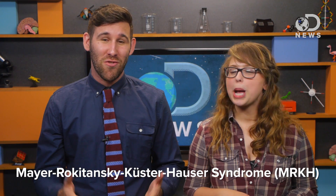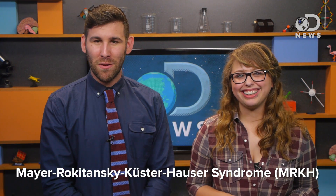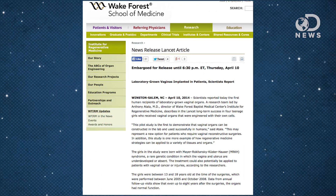The news has broken that four young girls who were given lab-grown vaginas are doing very well eight years after the surgery. The girls needed new vaginas because they were born with Meyer-Rokitansky-Kuster-Hauser syndrome, or MRKH — a condition which results in an underdeveloped reproductive system. So the scientists at Wake Forest Baptist Medical were like, let's grow some vaginas.